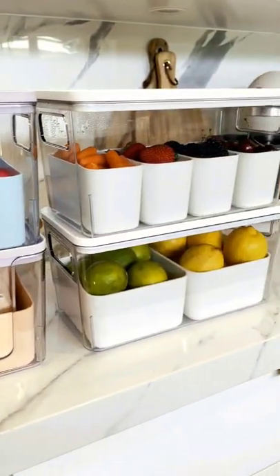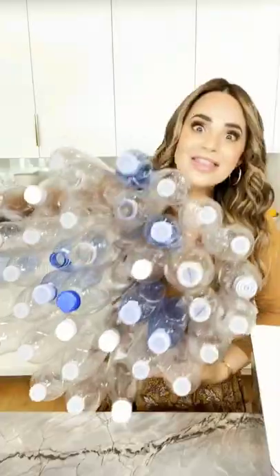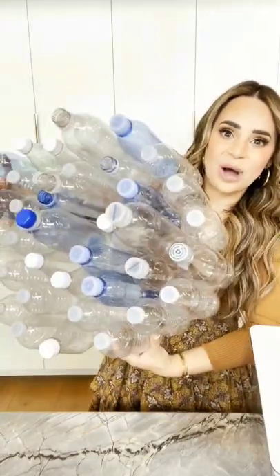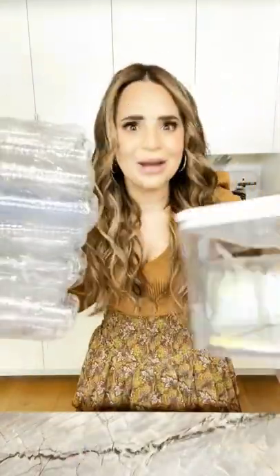All of the plastic bins in my line are made out of 100% recycled plastic water bottles. This is roughly how many plastic water bottles are recycled for each bin. We are literally taking plastic bottles that would be diverted from ending up in a landfill. It's a win-win.